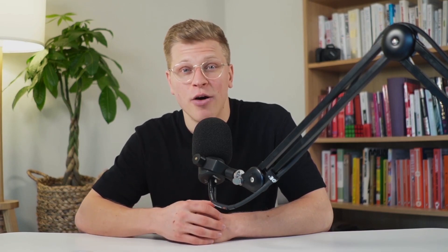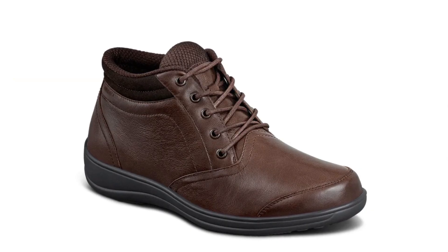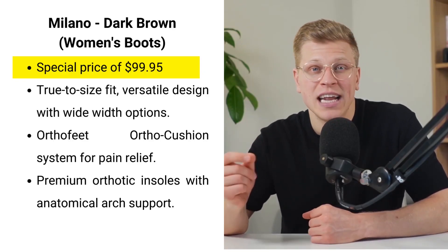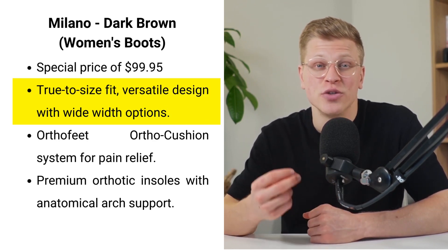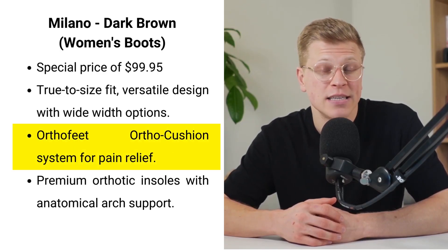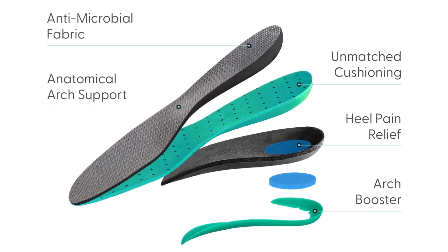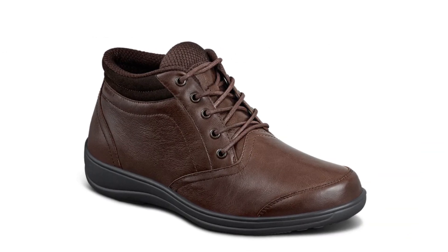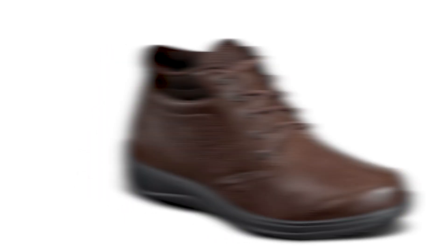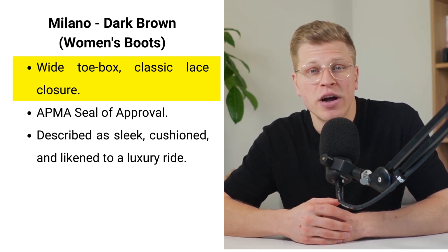Next up, we have the Milano in Dark Brown. This boot redefines elegance and comfort, now available for a special price of $99.95. The Milano's 1,264 glowing reviews are a testament to its true-to-size and versatile design, appealing to a wide audience. Its medium, wide, and extra-wide options ensure that every woman finds her perfect fit. The ortho cushion system is at the heart of this boot, designed to relieve foot and heel pain — a blessing for those with mobility issues. The boot features premium orthotic insoles with anatomical arch support that comforts the foot and realigns the entire body posture. Its wide toe box is specifically designed to alleviate pressure on sensitive areas, making every step a breeze. The classic lace closure not only adds a timeless touch but also ensures a snug fit.